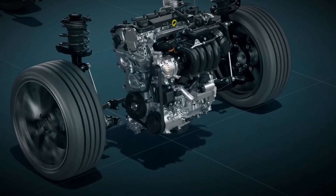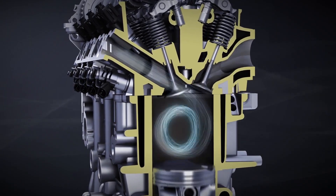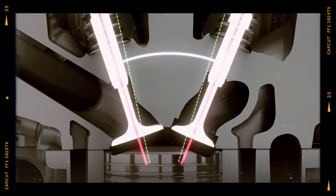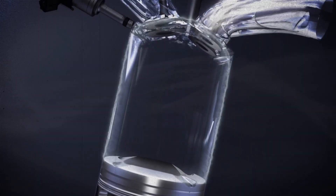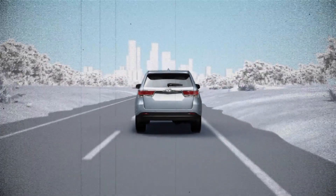The Toyota A25A FKS is no ordinary 2.5-litre engine. Introduced in 2016 as the first of Toyota's dynamic force engine family, this engine represents a major leap forward in internal combustion engine technology. It blends direct and port fuel injection, advanced variable valve timing, and highly efficient thermal management into a clean, powerful, and fuel efficient package.